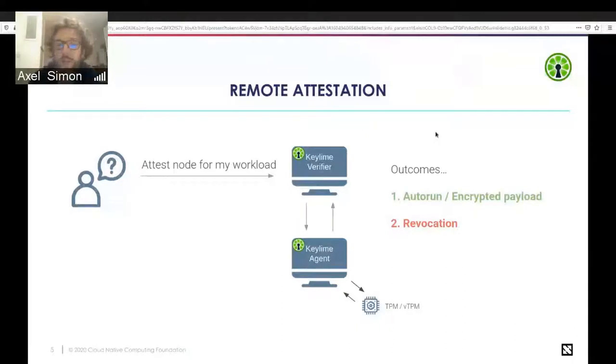Remote attestation works as follows: before you send your workload, you ask the verifier to check a node. The verifier talks to the agent, which requests a quote from the TPM and sends it back to the verifier. Either the quote is validated — meaning your node has not been compromised and is in a state you believe to be good — in which case the verifier may automatically send the agent an encrypted payload. Or if validation fails, you get a revocation event and the node is cordoned off and removed from the group.